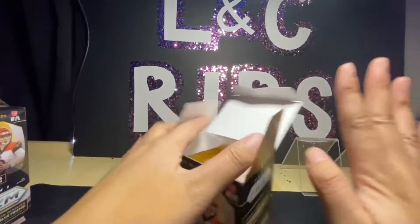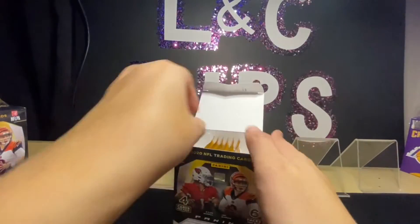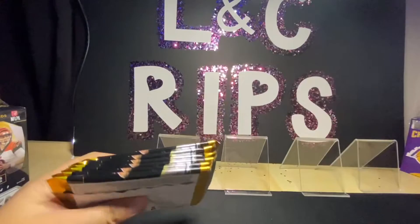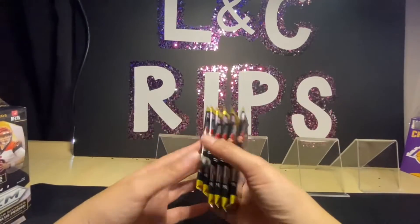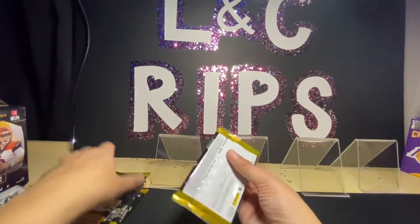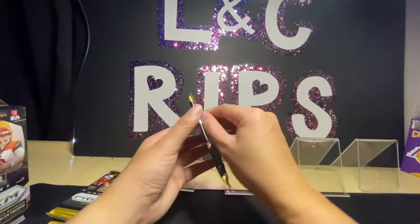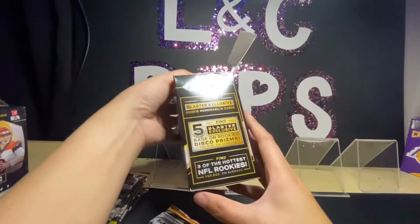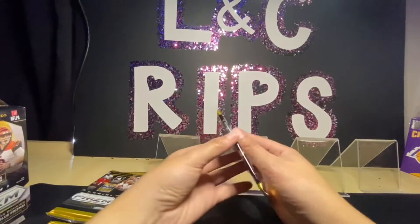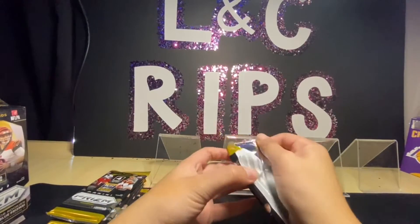If you guys didn't notice, I did take off my nails — I know that was a big issue. There are six packs and four cards per pack in this blaster box. This blaster box includes five base or rookie disco prisms, so that's super cool. I've actually opened it before and it looks really cool.